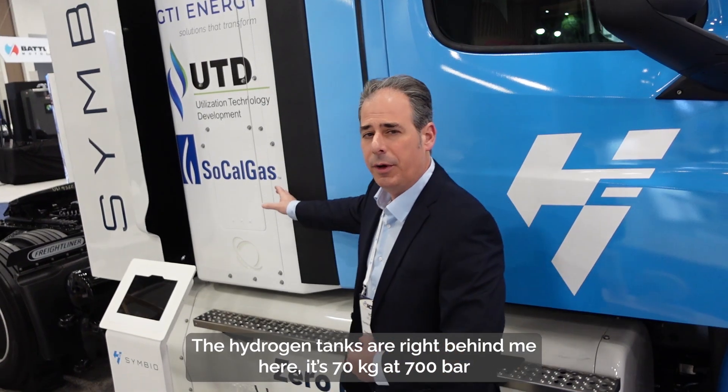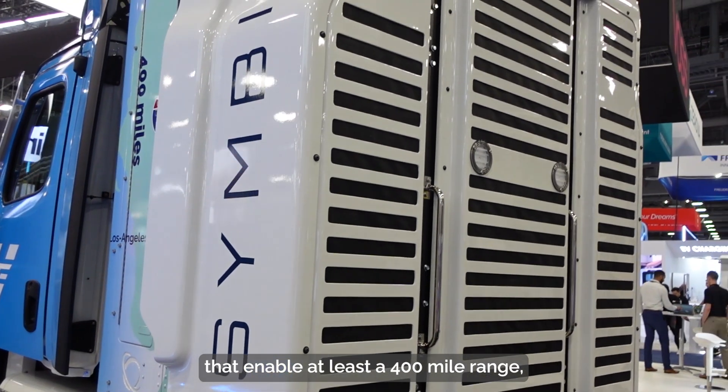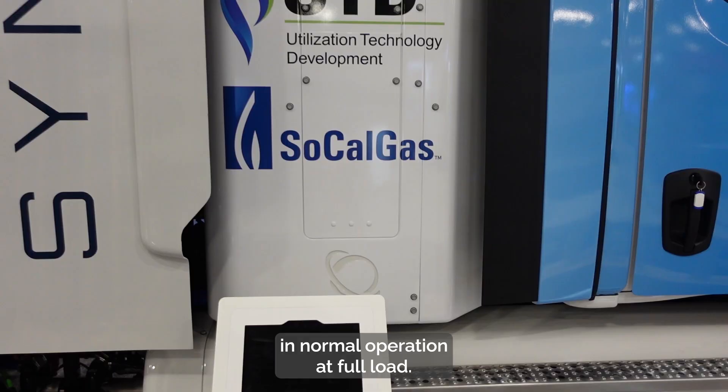The hydrogen tanks are right behind me here — 70 kilograms at 700 bar — enabling at least a 400 mile range in full operation at full load.